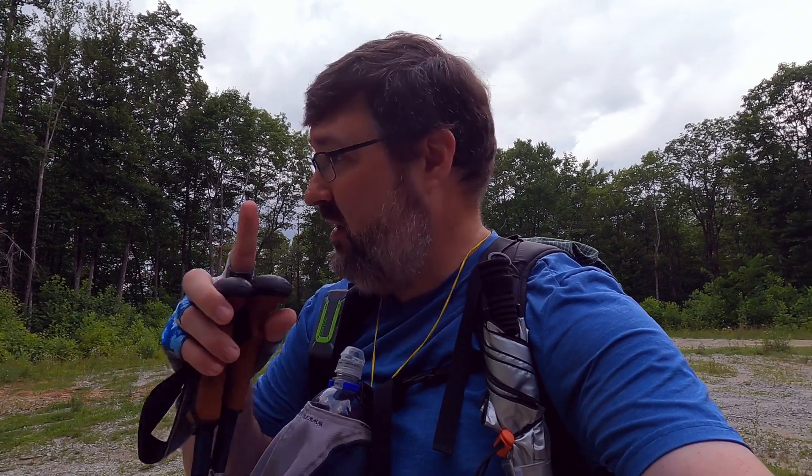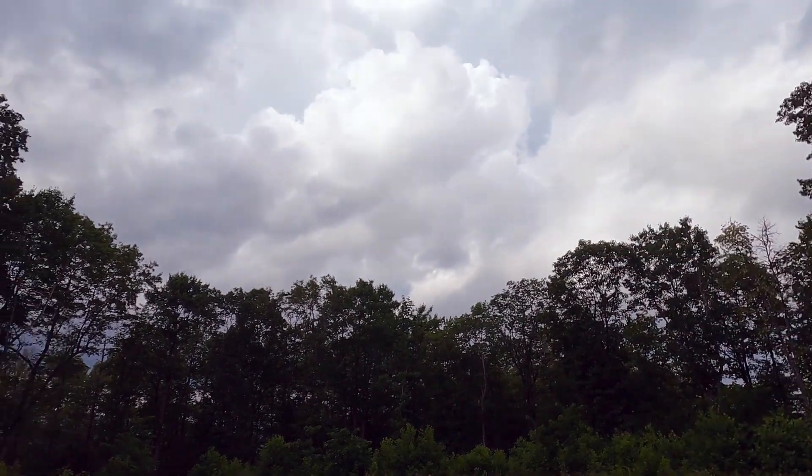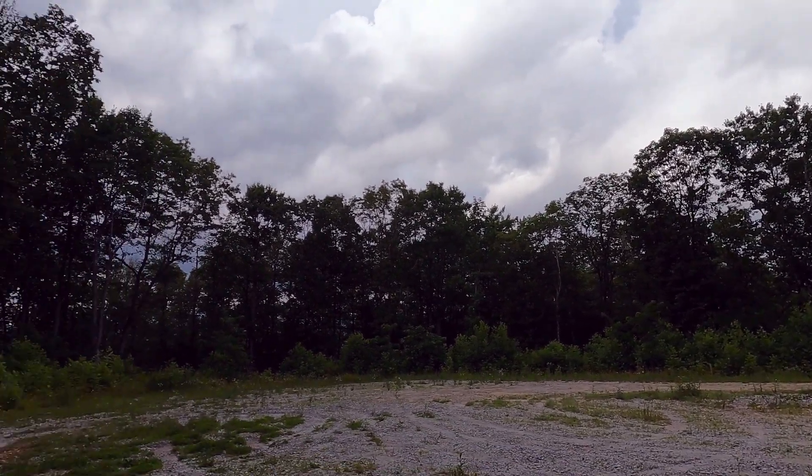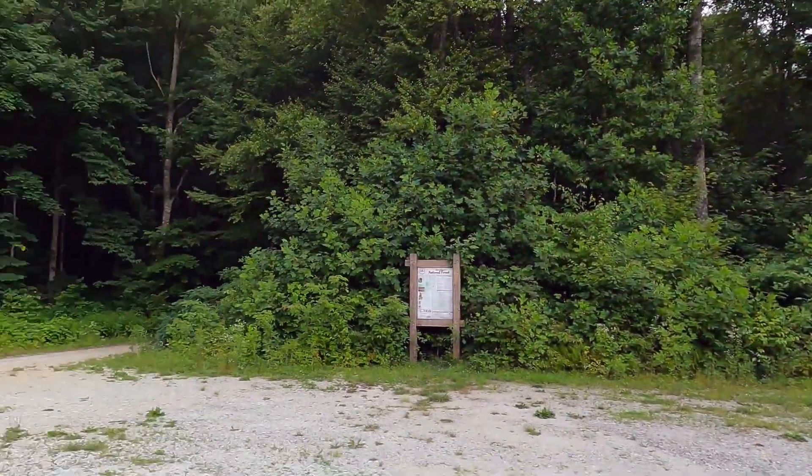Welcome. I am in Panther Town Valley in the Nantahala Ranger District. Got some bugs flying around me — sweat bees — and haven't even started really sweating yet. It is humid, and there are storms about periodically. Hopefully most of them move through.